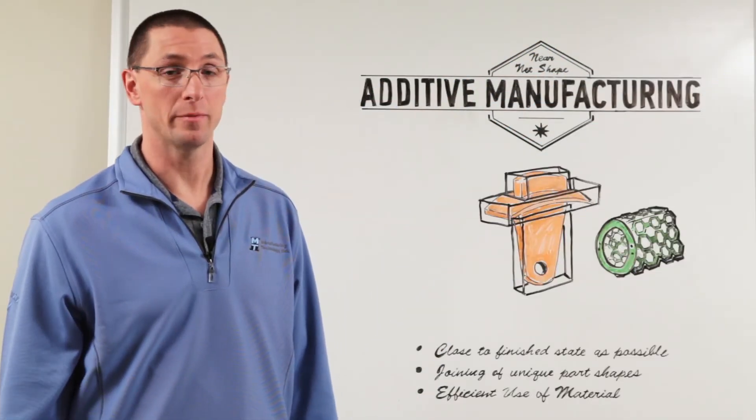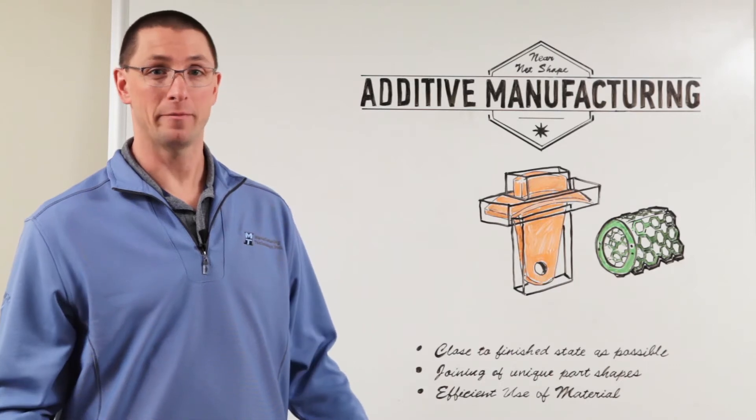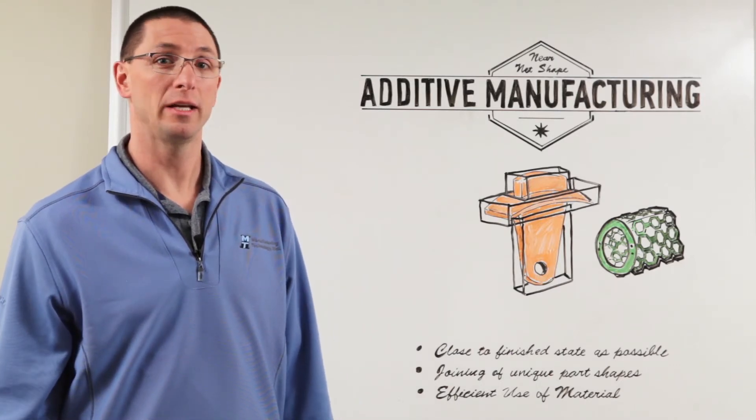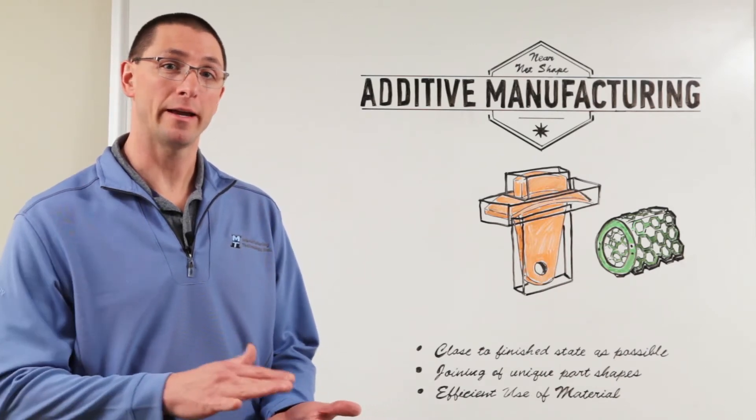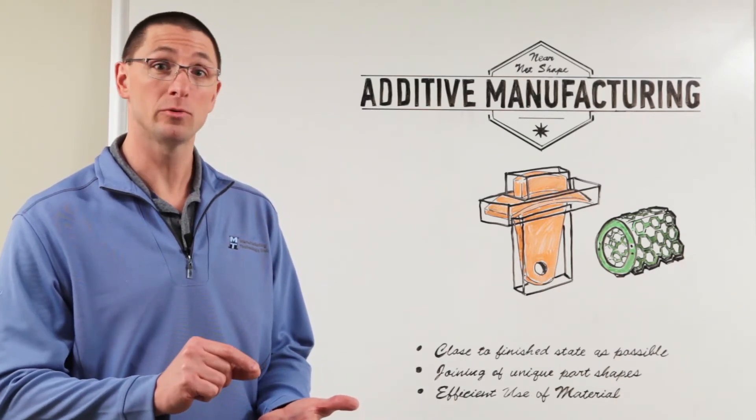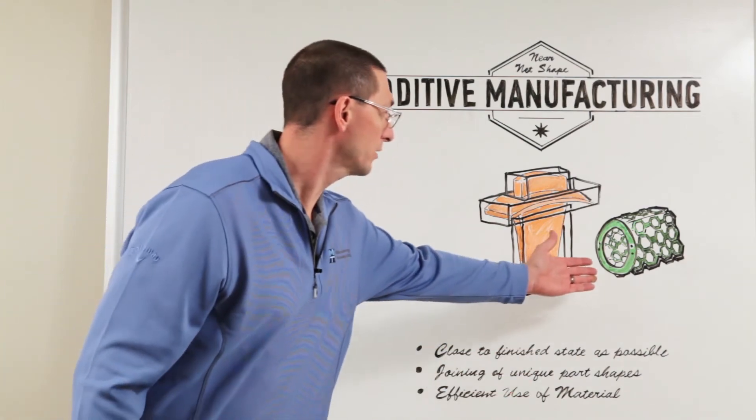The ultimate in near net shape manufacturing is the additive manufacturing process, or 3D printing. Here you're taking powdered material and fusion welding it together layer by layer, joining individual grains of material to build up a lattice structure.